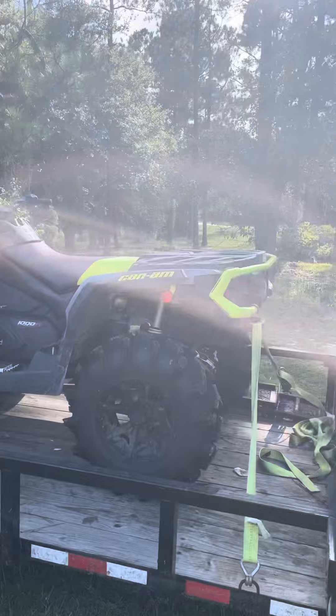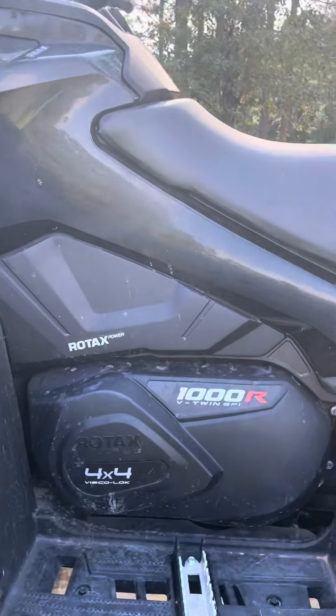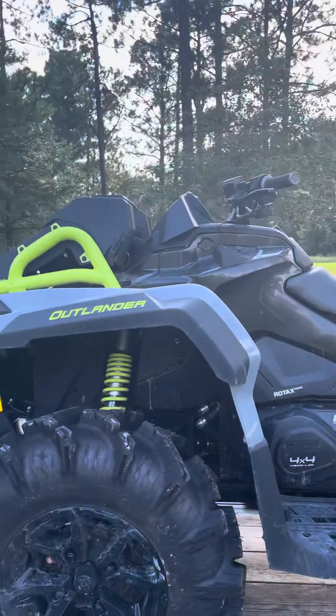Bike of the day: 2020 Outlander XMR 1000R — 91 horsepower. This thing is a beast.